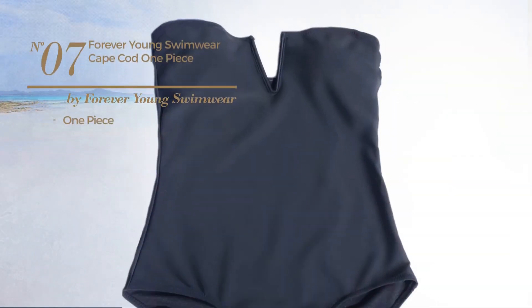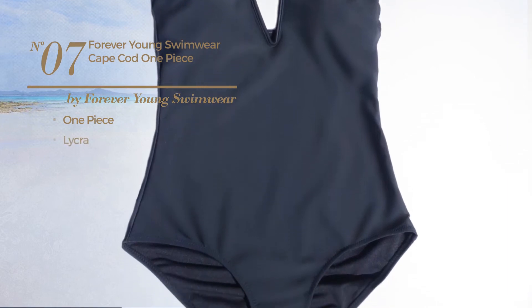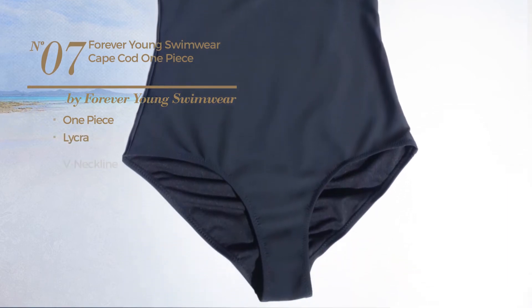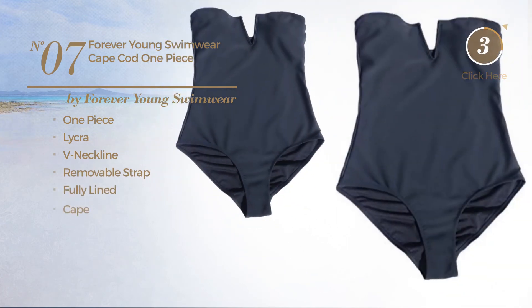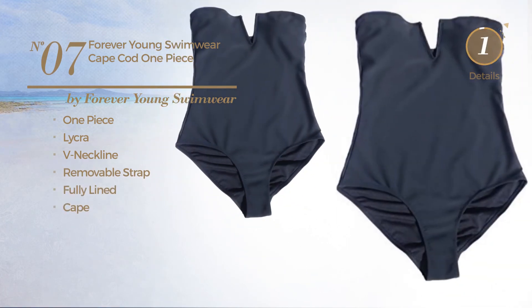Number seven: a one-piece garment produced with lycra. This garment includes a neckline, removable strap, fully lined, and gape. Available only in black color.